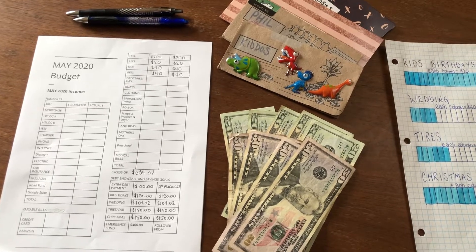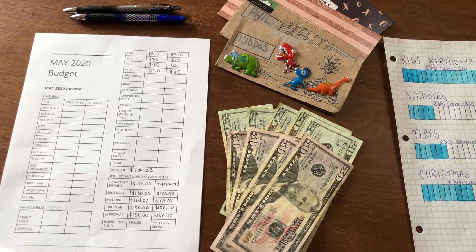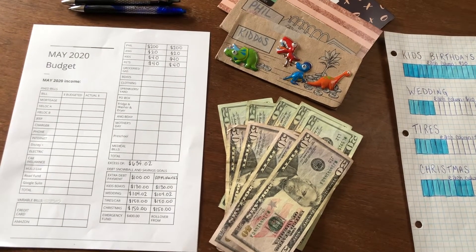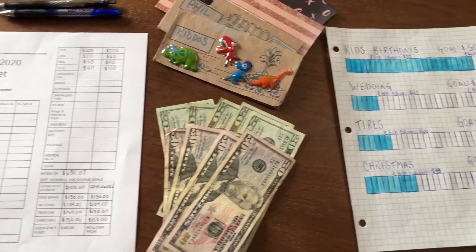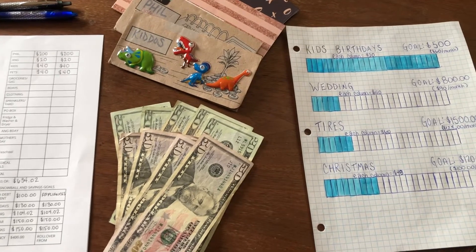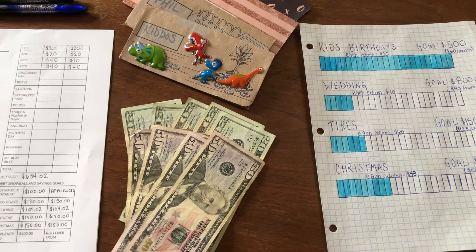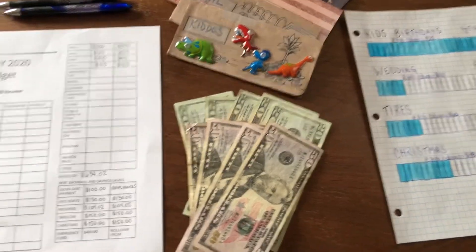Hi guys, welcome back to my channel! Today we are going to do some May 2020 cash envelopes as well as update you on our savings goals. I have a whole video about our savings goals, so I will link that here in case you're interested.